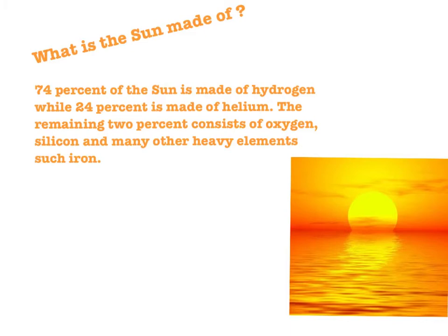What is the Sun made of? 74% of the Sun is made of hydrogen, while 24% is made of helium. The remaining 2% consists of oxygen, silicon, and many other heavy elements such as iron. However, 2% of the Sun's mass is not little — in fact, it is more than 6,000 times heavier than the Earth's.